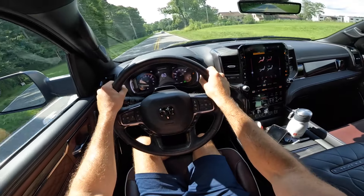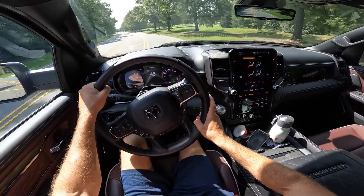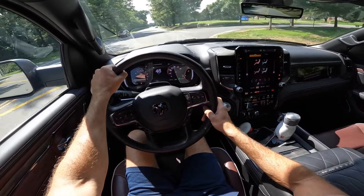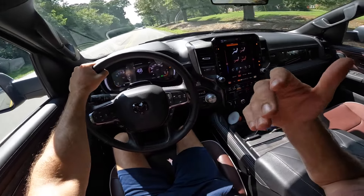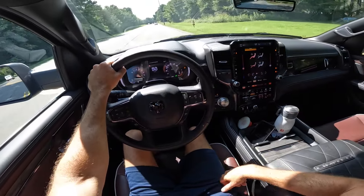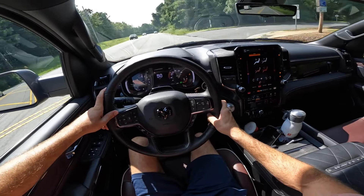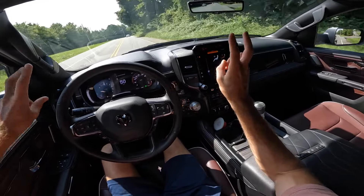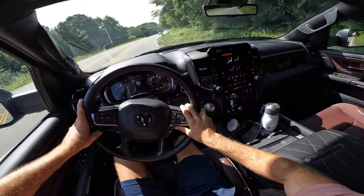I'm also very impressed with the fuel efficiency. After four or five days of daily driving I still have three-quarters of a tank with 346 miles of range remaining — it started at just over 500 miles on a full tank. Driving every day with my commute I still have a day and a half to go, and I'm probably not going to reach half a tank. Pretty fuel efficient for a vehicle like this.